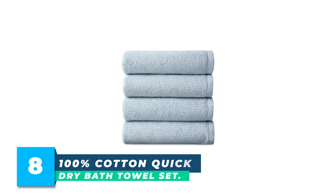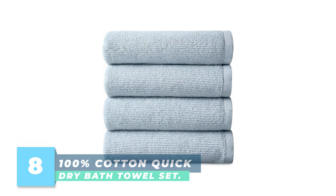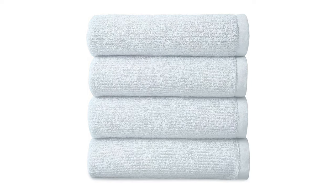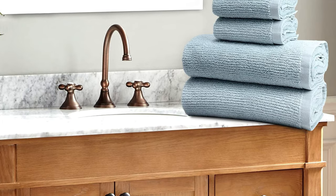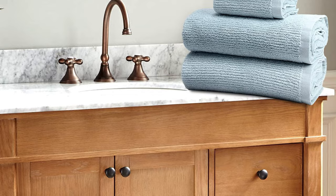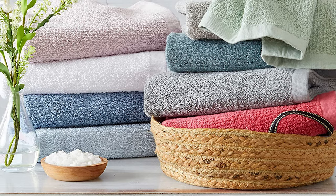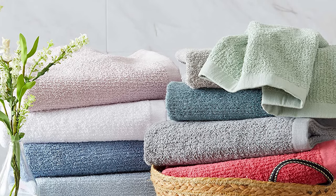Number 8: 100% Cotton Quick Dry Bath Towel Set. The Greenwich Collection Quick Dry Bath Towel Set features four highly absorbent and durable bath towels made of 100% high-quality cotton. With a weight of 550 GSM, these towels are thicker and more absorbent, providing extra comfort and functionality. The towels are OEKO-TEX Standard 100 certified, ensuring that they are free of harmful chemicals and safe for use on the skin, as well as being environmentally friendly. They can be easily cared for by machine washing in cold water with light colors, then tumble drying on low heat or air drying.